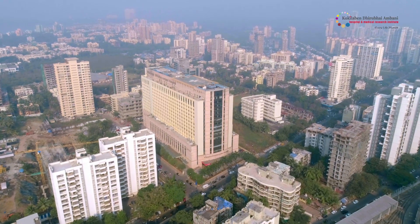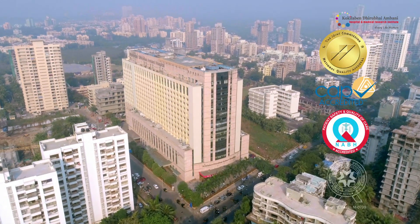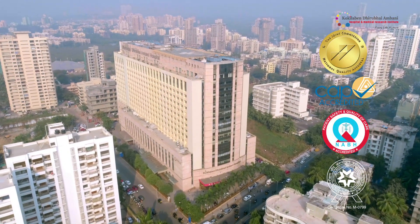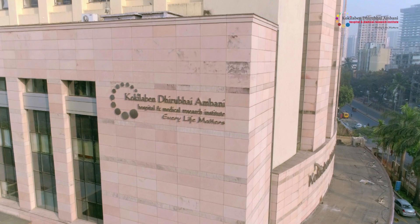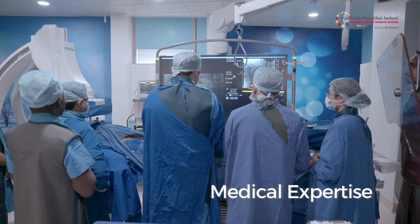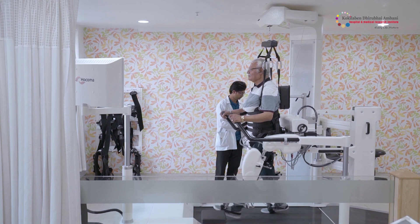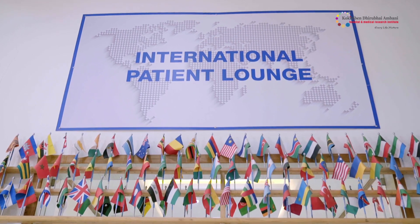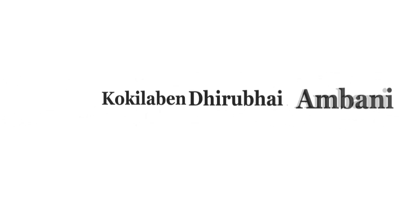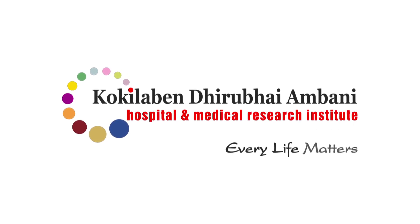We are the only hospital in Mumbai with all four accreditations — JCI, CAP, NABH and NABL — that are testimony to our drive for excellence and safety in all aspects of patient care. Kokilaben Dhirubhai Ambani Hospital offers patient care, medical expertise and infrastructure at par with international standards, which is why we have patients coming for treatment from various parts of the world. At Kokilaben Dhirubhai Ambani Hospital, indeed, every life matters.